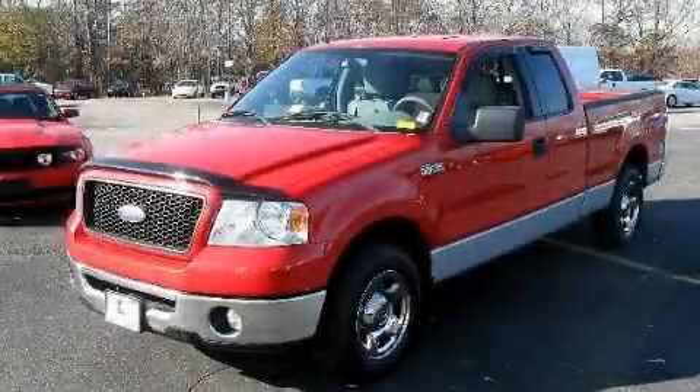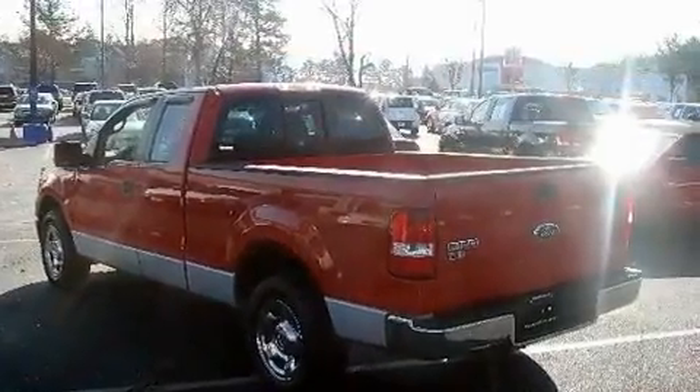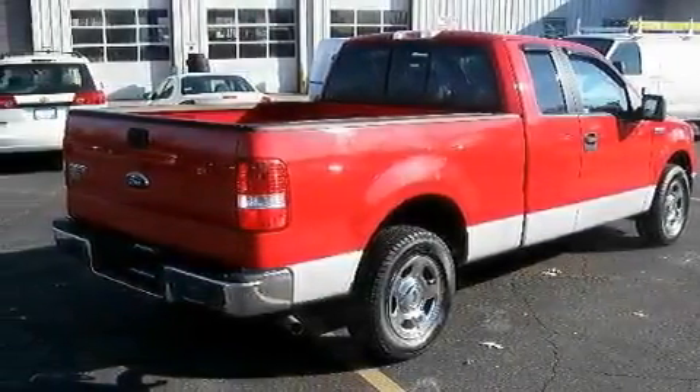This is a 2006 Ford F-150. Whether hauling, commuting or towing, this truck is the right one for you. It has a 4.6-liter 8-cylinder engine and an automatic transmission.